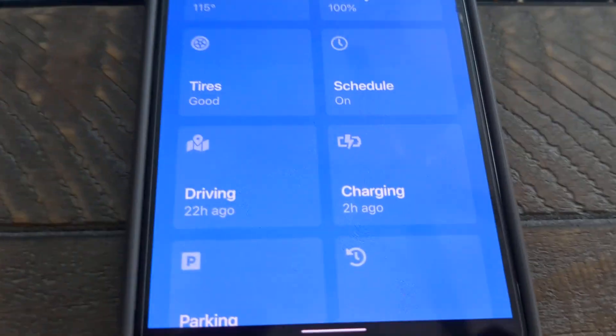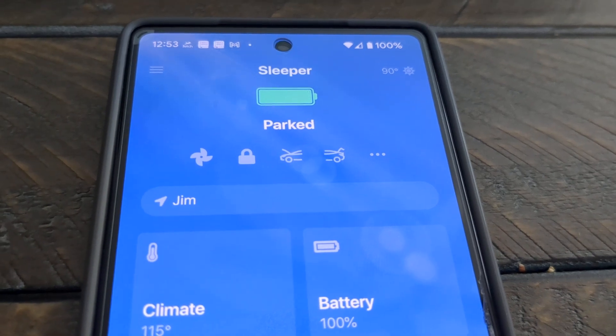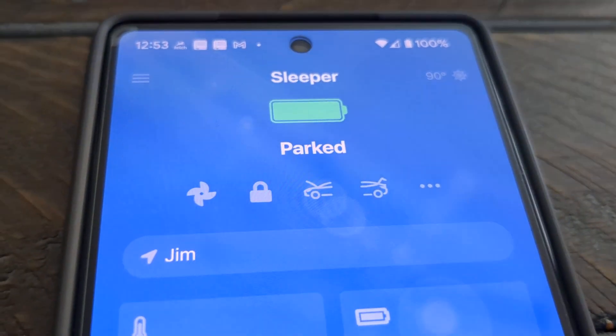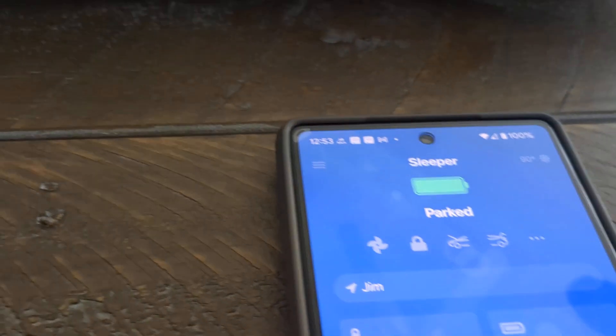Thank you so much for watching this video. It's a quick review of the Tessie app — I believe it's $4.99 a month. The cool thing is it actually uses your actual driving data over the last 30 miles to give you your actual range.